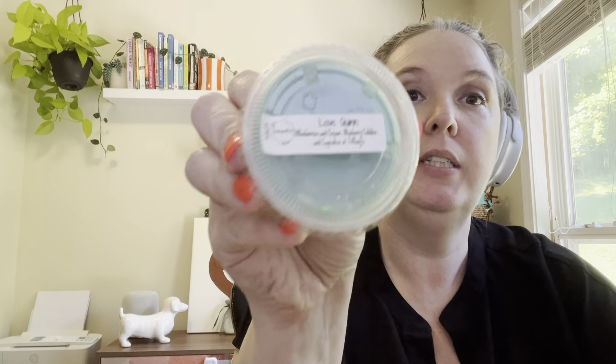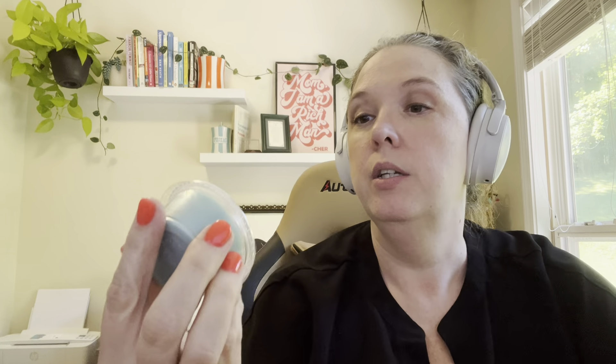The last thing is the sample — Love Quinn. This is blueberries and cream, blueberry cobbler, and cupcakes at Tiffany's. It's a sweet blueberry scent with just a touch of bakery in it. I'm excited to melt this. It's pretty new, poured 3/26/24.